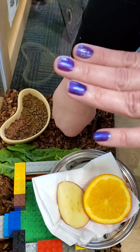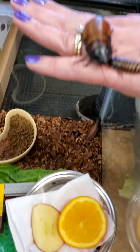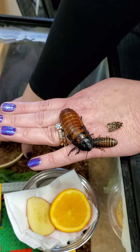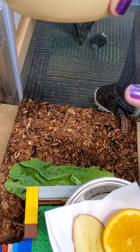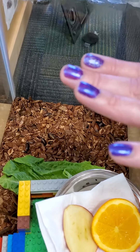I noticed that when you picked up the bowl, they kind of scattered. Do they not like the light? They're nocturnal, so right now they are sleeping. So at night when we have the lights off, that's when they're active. They party at night!